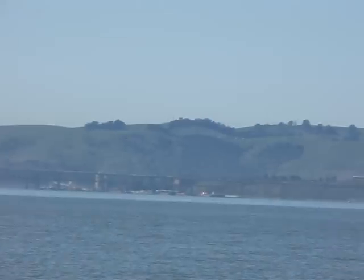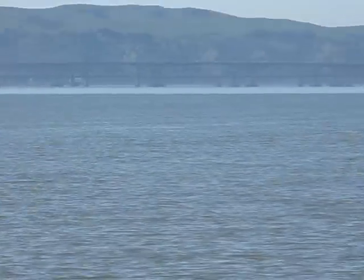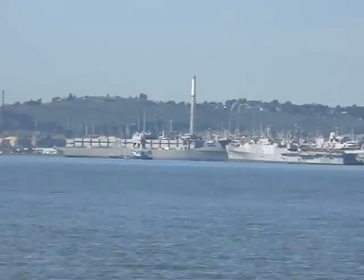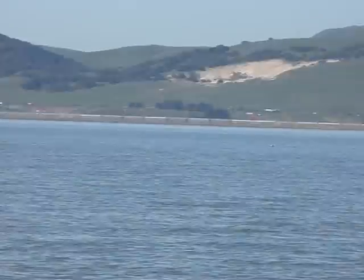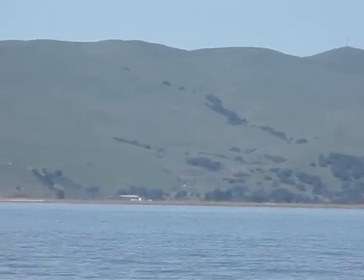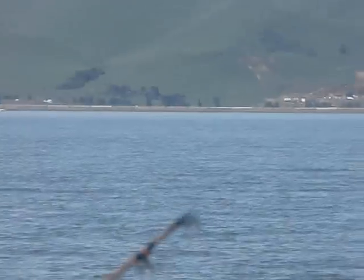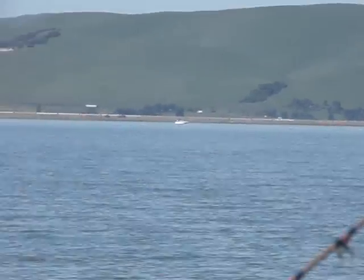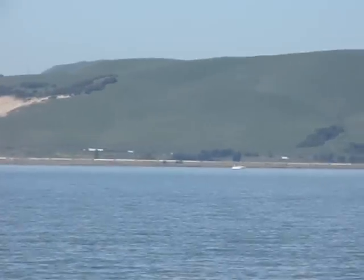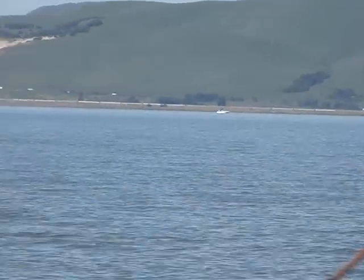There is the Martinez-Benicia Bridge right there. I don't know if you can see it at that distance, but again there's the mothball fleet. As we pan across to the foothills, that's Highway 680 — if it's possible to see any traffic moving on this video. You can even see a boat there between us and the foothills.